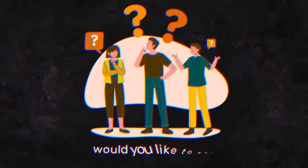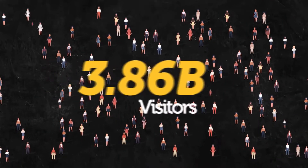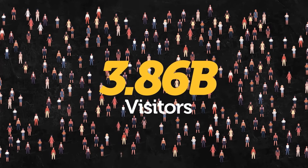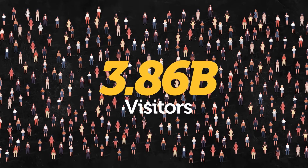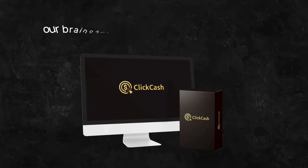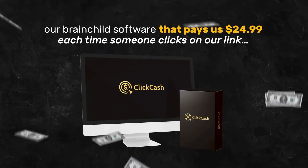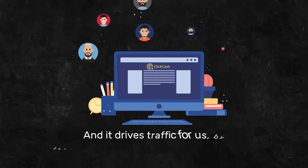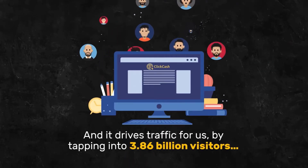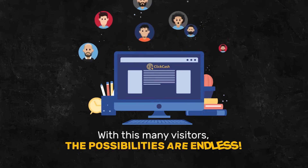Would you like to see how it's done? If you answered yes, then you're going to love what we have for you today. We've discovered how to tap into a massive pool of 3.86 billion visitors and turn them into endless wads of online cash. It's all possible thanks to our proprietary new app, ClickCash. ClickCash is our brainchild software that pays us $24.99 each time someone clicks on our link, and it drives traffic by tapping into 3.86 billion visitors. With this many visitors, the possibilities are endless.